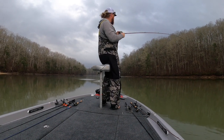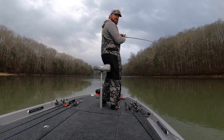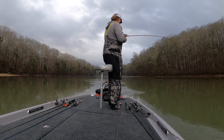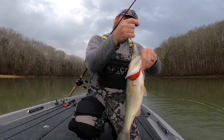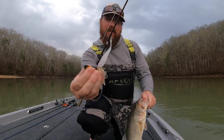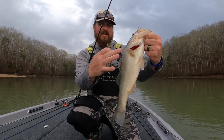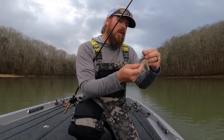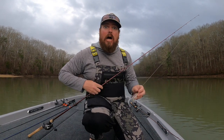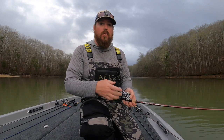He smashed it! He was hitting at the stop and go — a lot of jerking, a lot of popping, not just a straight retrieve. He crushed that jackhammer, fishing that with the Missile Baits Spunk Shad on the back. Look how washed out his color is from being in that muddy water. Water temp — it's actually a lot warmer than I expected. I think we've had some warmer nights and a bunch of rain. Water's like mid-50s. It should be go time.